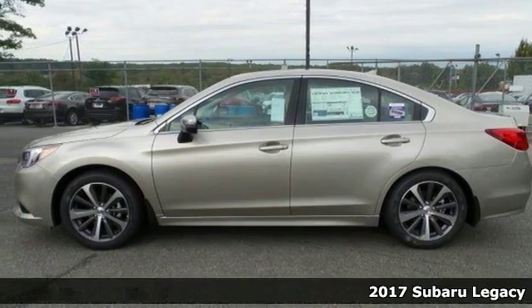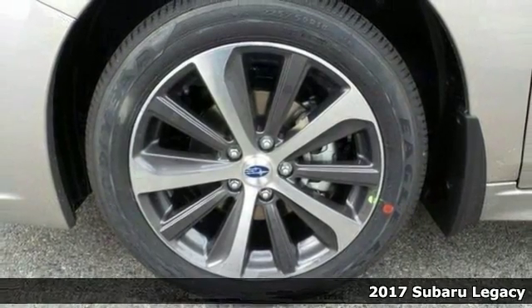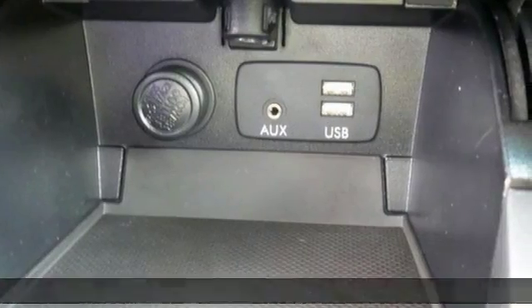Everyone will fit comfortably in this 2017 Subaru Legacy. It offers great features including alloy wheels, a sunroof, and a blind spot sensor.